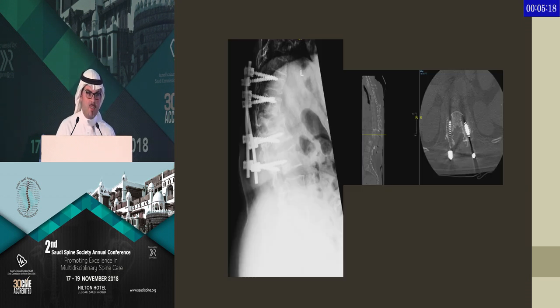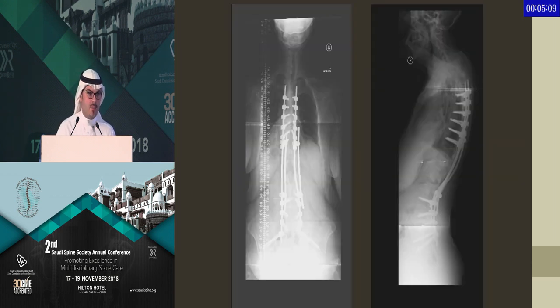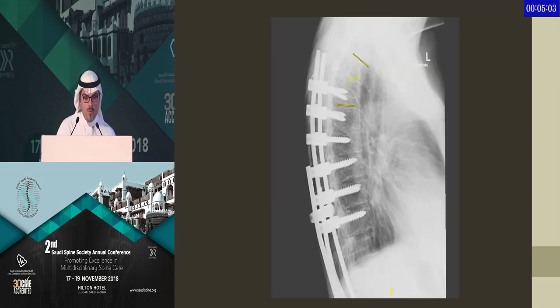This case presented to us where she had an initial fracture, was treated, then developed TB which affected her implants. We thought the only way to revise her was to take her all the way from T4 down to the pelvis with a multiple rod construct. Despite going all the way to the top, she developed PJK as well and will require revision.